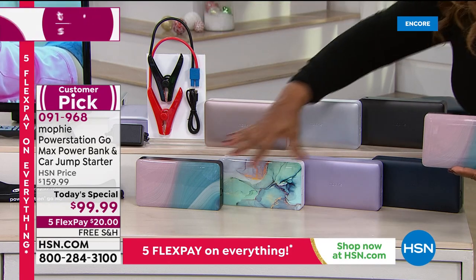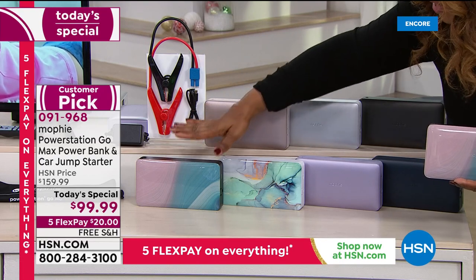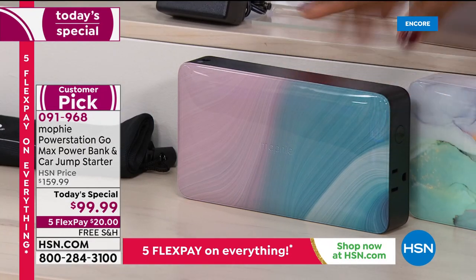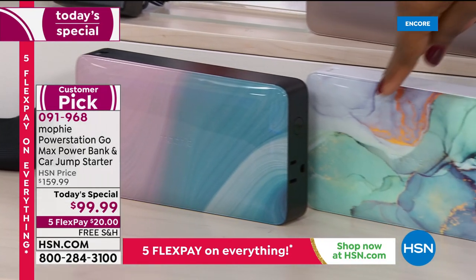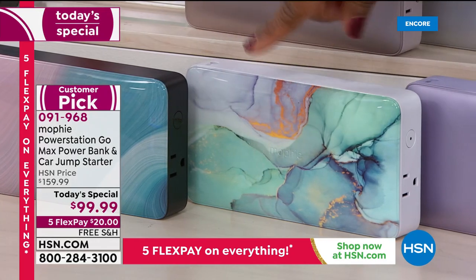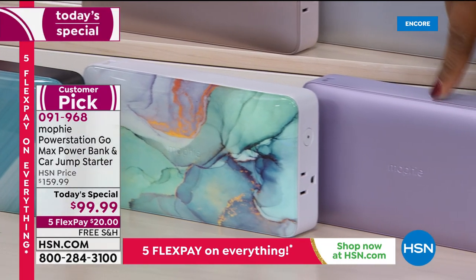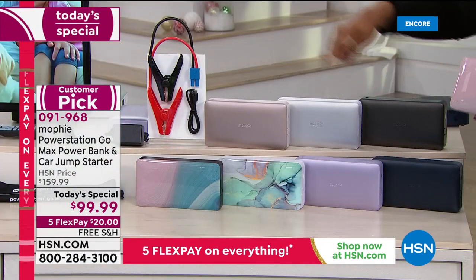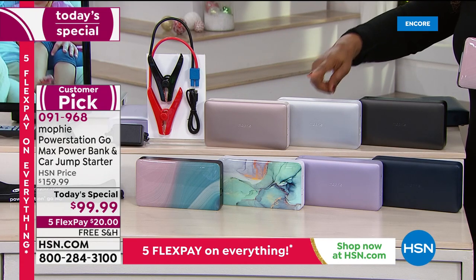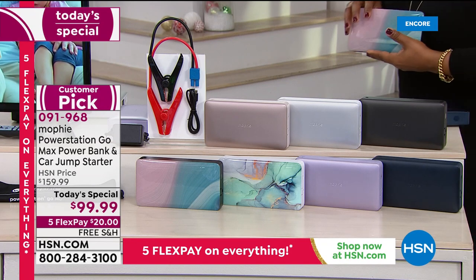Let's start with the two printed designs in the front. The one with pink and blue is called Ebb and Flow. Next to it is an abstract design called turquoise — both are gorgeous. We also have it in solid purple, navy, rose gold, platinum, and black.